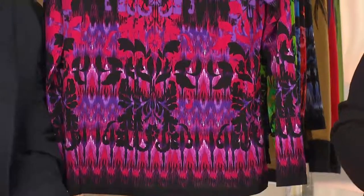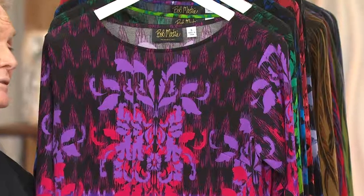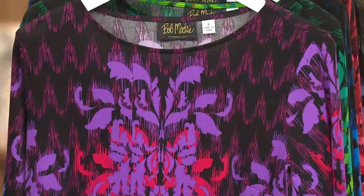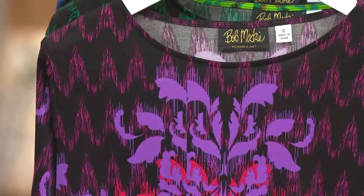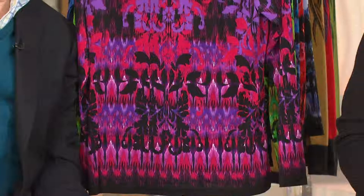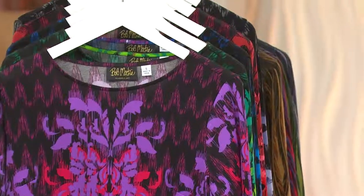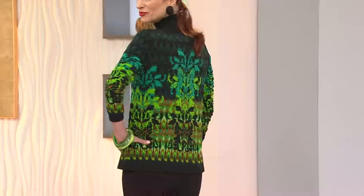The item number is 237602. This is the Bob Mackie long sleeve scoop neck ikat print top — it's customer top rated. Don't forget, it's the only day this month that we're going to have it for you on easy pay. If you're new to QVC, that's not a layaway plan — you don't accrue finance charges. You make the first payment of $21 and 50 cents and this top comes home to you while you're wearing it, while you're enjoying it. Then the following month you make that second payment, and that's it — then it's yours. In the meantime, you get to wear it while you're paying on it.